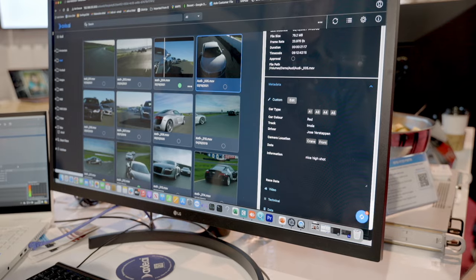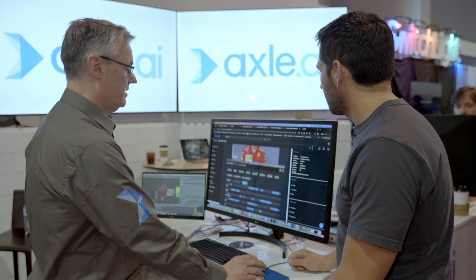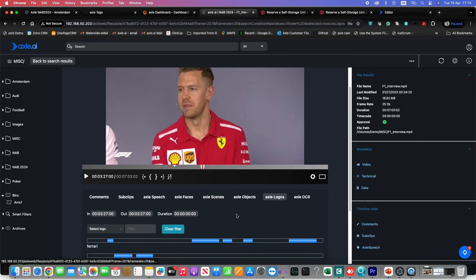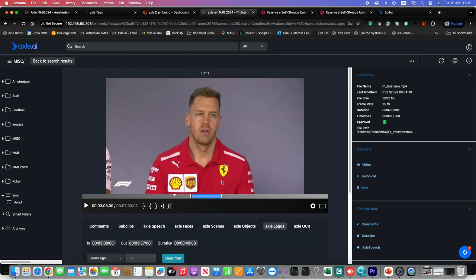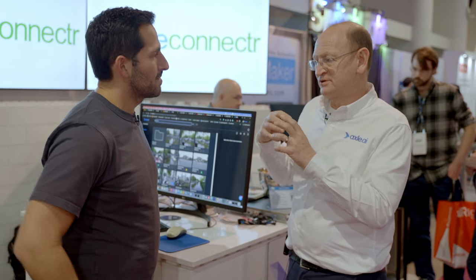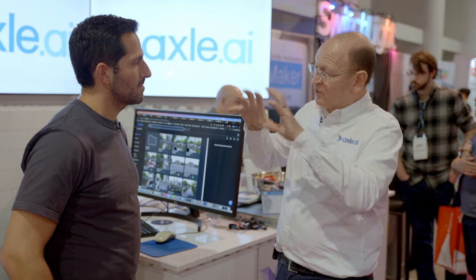Axel AI is also doing specialized integrations — for example, sports highlights. As a generalist company of 25 people, they're unlikely to develop a sports highlight module themselves, but they have partners who do. Similarly, they can plug in sophisticated audio processing like automated dubbing from partners, so you get the benefits of AI around their core platform.